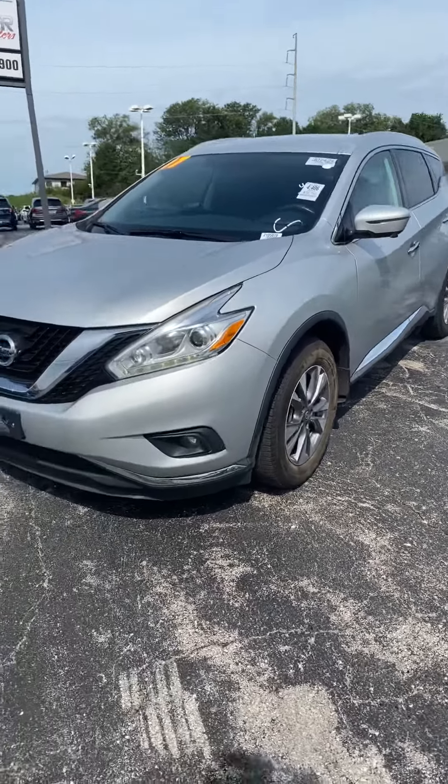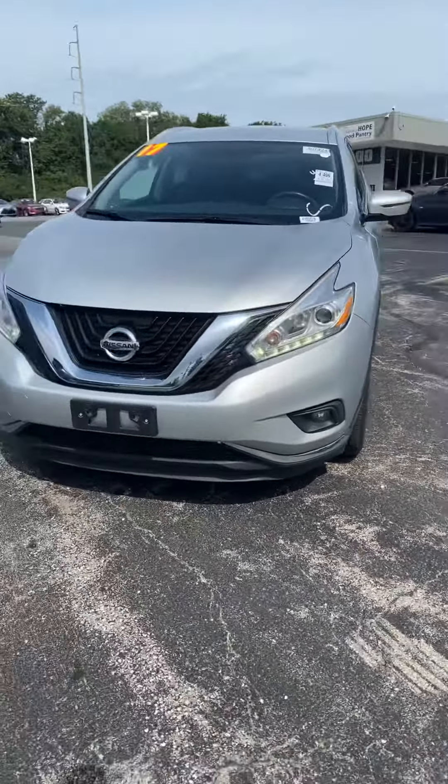Hey Sherry, this is Andrew at Premier. This is that 2017 Nissan Murano I was telling you about.